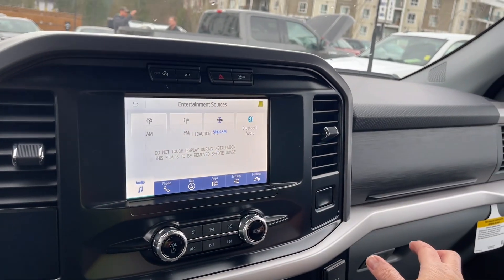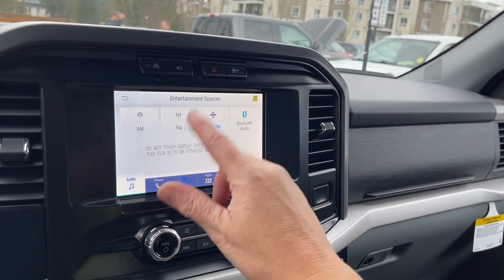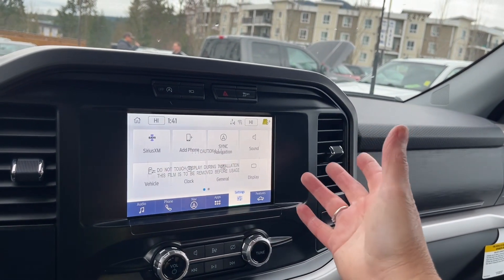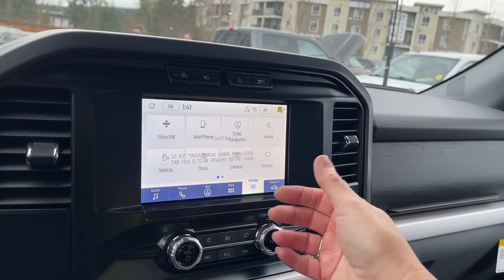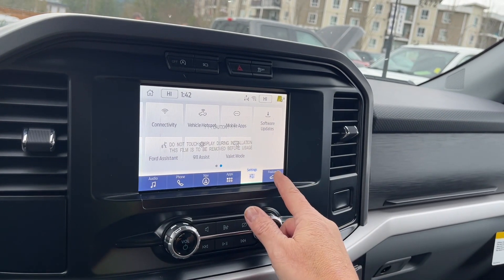You can go into sources: AM, FM, Sirius Satellite Radio, as well as Bluetooth. You also have navigation, so the map will come up and you choose your destination. In the settings, you can choose different options and slide through — they all have sub-menus. You've got General with measurements, Display to change the look, software updates, and so forth.